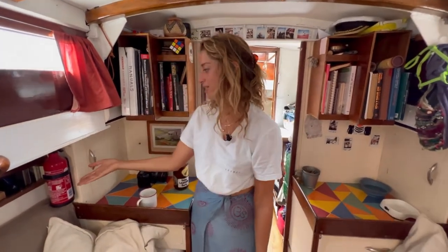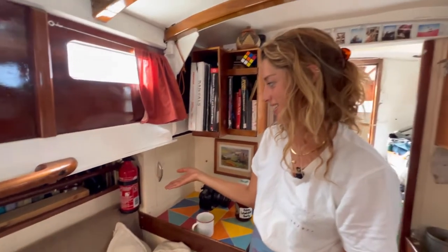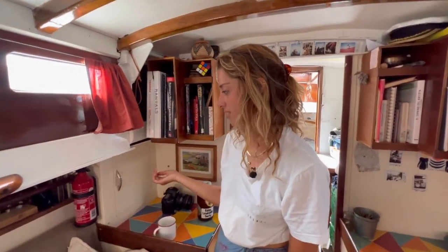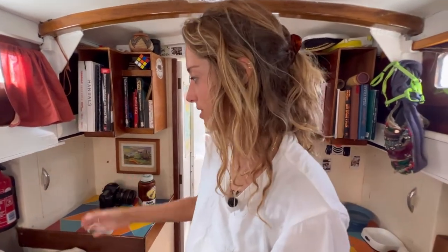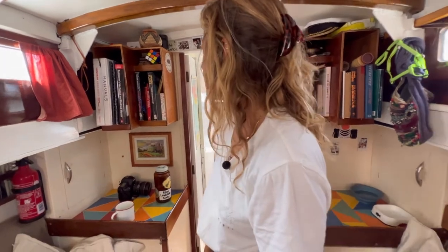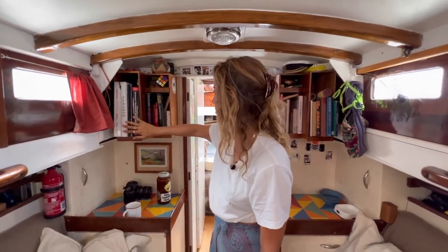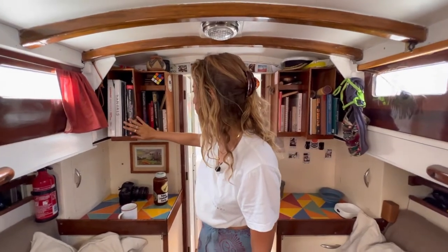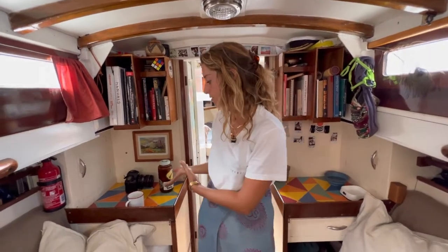We also have a little fire extinguisher in case things get steamy. Obviously you're self-sufficient on a boat, you have to do everything by yourself, so you need these things. We also have a fire blanket in the galley down there. And yeah, some sailing manuals — all our manuals for the stuff we have on board. Some more books, some games.